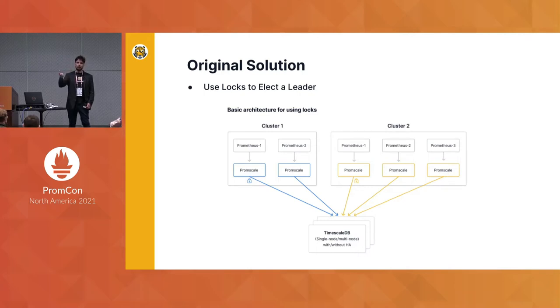If the writer died, it would give up its lock and the other replicas would acquire it, and so forth.